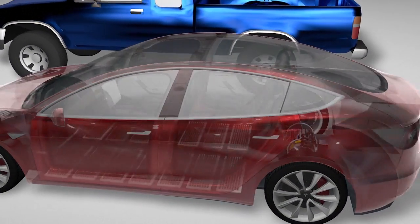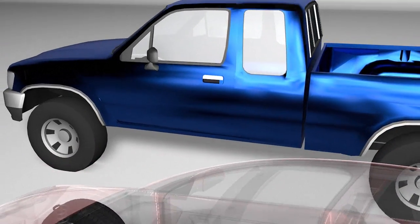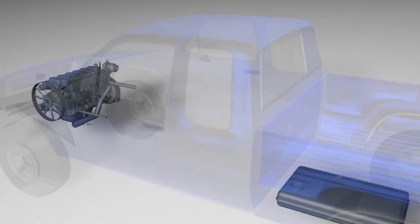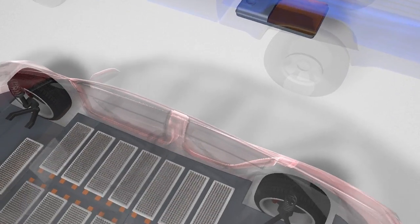Electric Vehicles, or EVs, have an electric motor as opposed to an internal combustion engine. Instead of petrol or diesel, EVs use a lithium-ion rechargeable battery to create power.